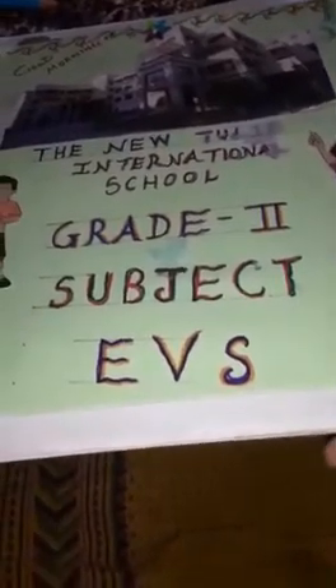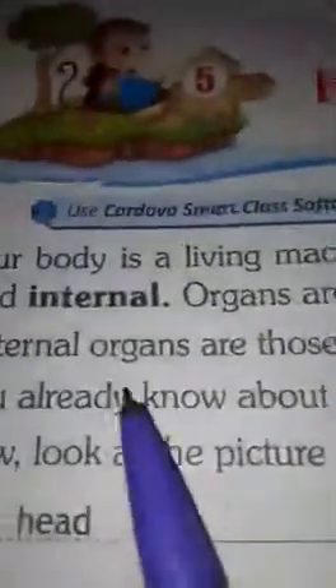Good morning children. How are you? I hope all of you are fine and fit. Now it is time. So today we will read chapter number 5: How our body works. Now let us start reading.